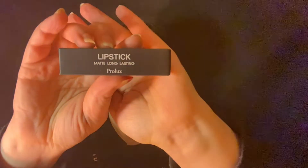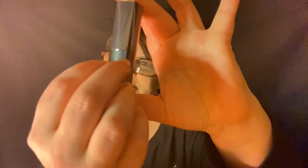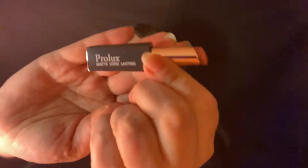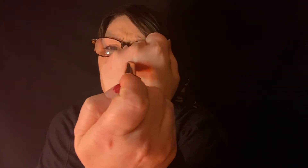Oh, we have a lipstick — matte, long wearing. 'Mocha Madness.' Let's open it up. The packaging has plastic sealed all around it so you know it hasn't been used, which is nice. They have gold or rose gold on one end and the name on the other. It says 'Prolux matte long lasting.' That is a beautiful color and they feel very creamy.